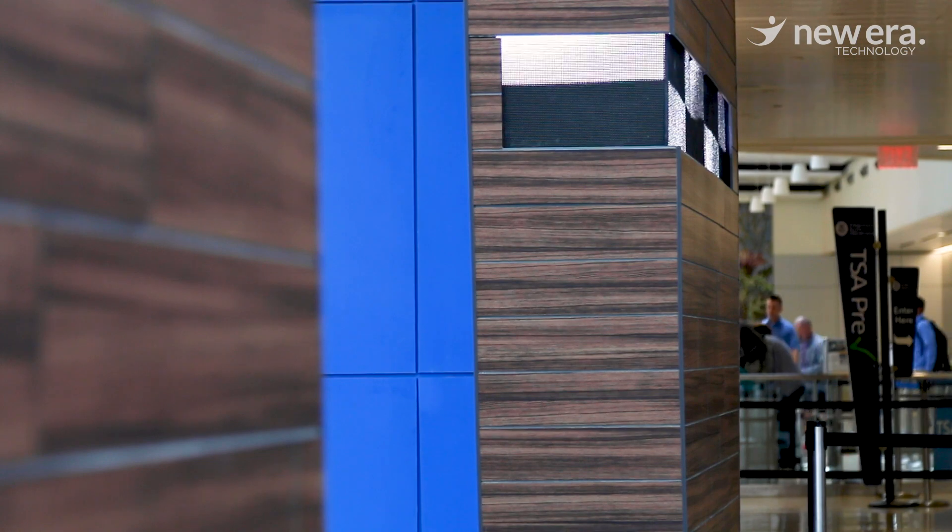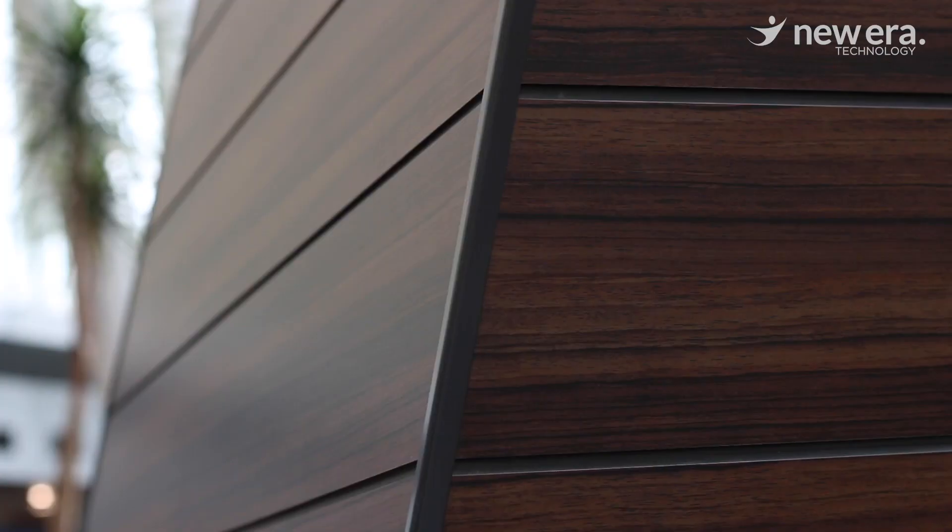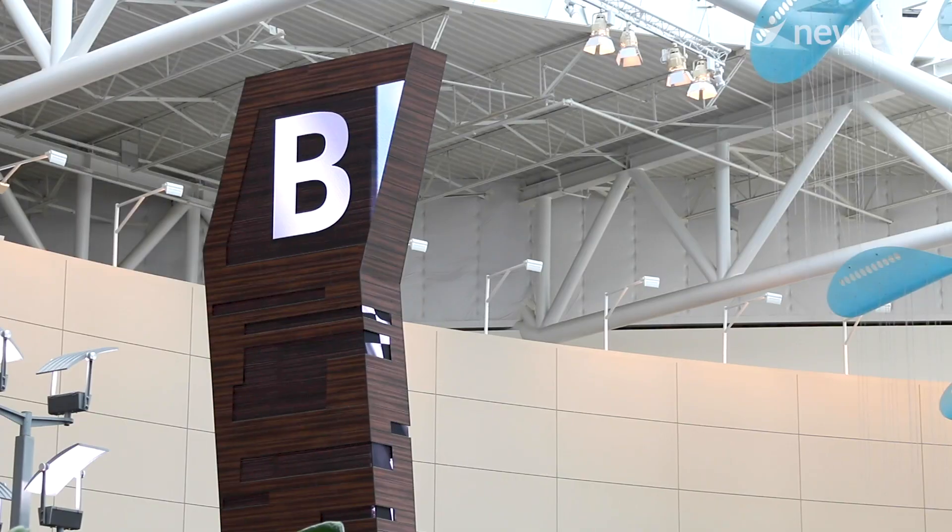The project was really a gateway entrance to Indianapolis. When we were first approached by the airport, it was really to look at solving a wayfinding issue.